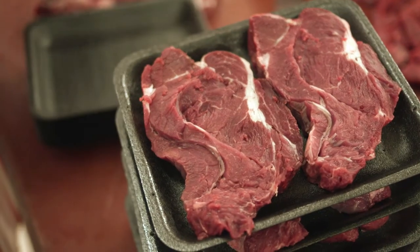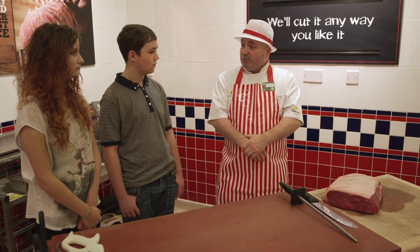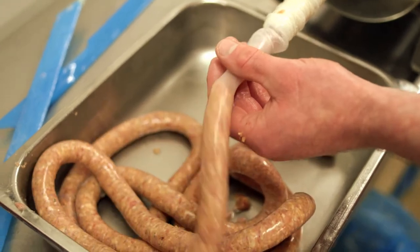Nothing is left to waste. Everything is utilised. It's all broken down into primals and the bones are used for stock.